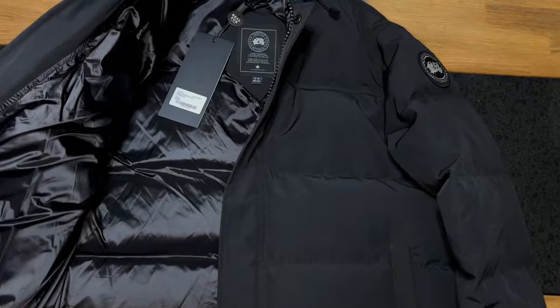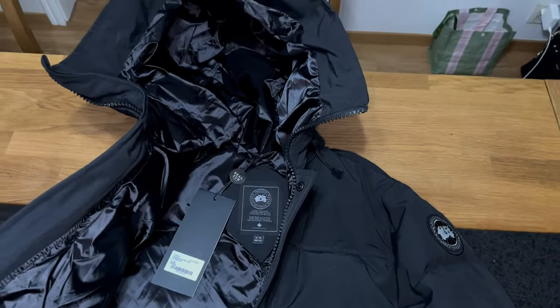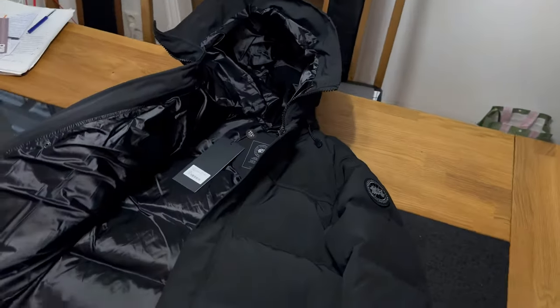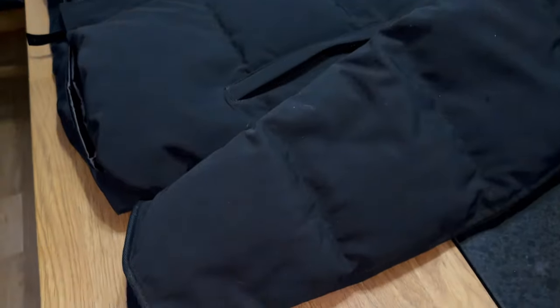That is a big question I've always asked myself - how can China actually get this correct even when Canada Goose can't get their own pictures right? It is crazy because Canada Goose is the biggest jacket-selling brand out there, and China has actually perfected it this time around.